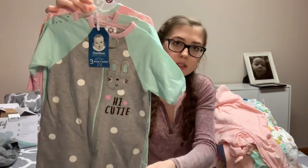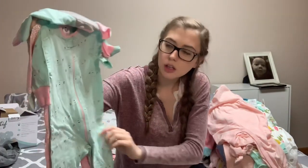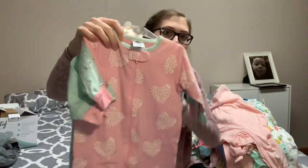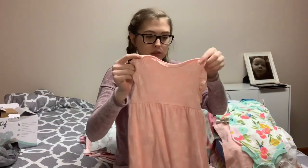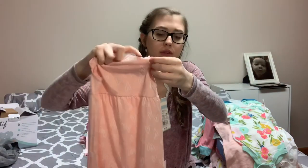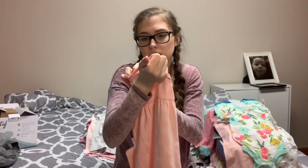The first footie pajama has a little bunny on it and says hi cutie. The next one is blue with little bunnies, and the one in the back has hearts all over it. This is just a little jumper with white hearts all over it — it's very ruffly and comes with a matching bow, size six to nine months.